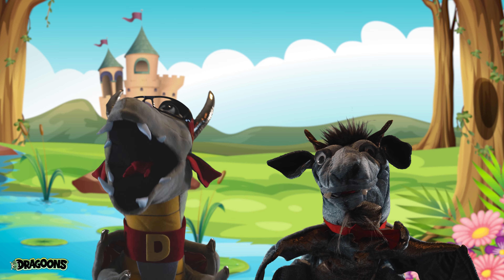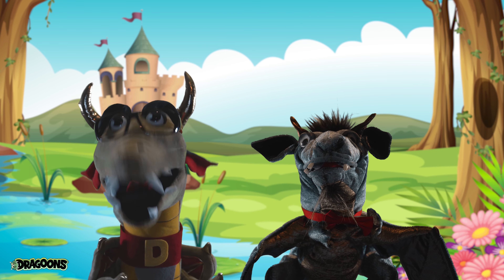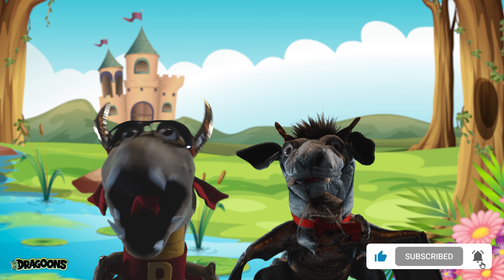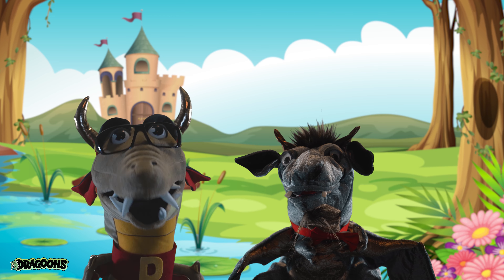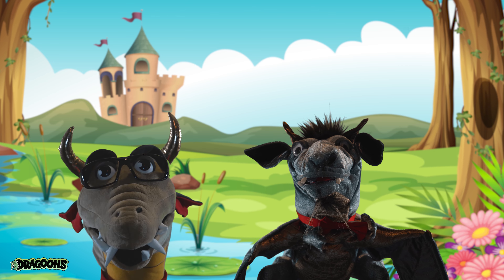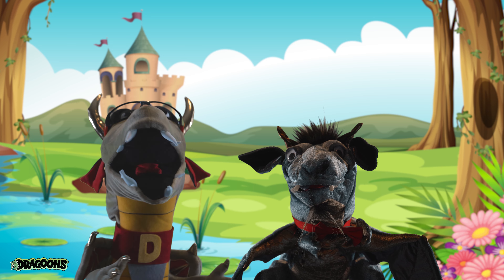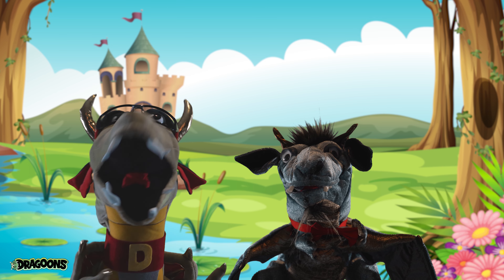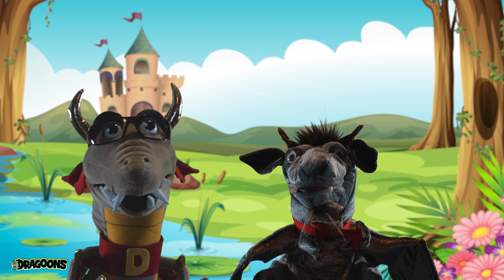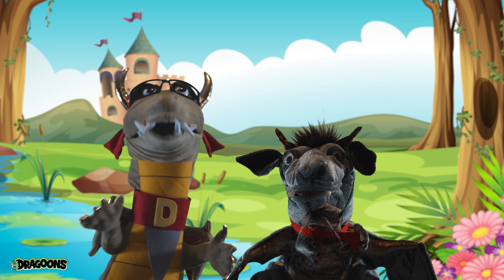Alright, my little Dragoon buddies! It's time for us to go! But before we do, make sure to like our video and click that little red subscribe button down below! Or ask a mommy or daddy to do it for you! That way, next time we're having fun, you can join us! And we're always having fun! Alright, everybody! Remember to treat everyone with love and kindness! And we'll see you next time on the Dragoon Show!